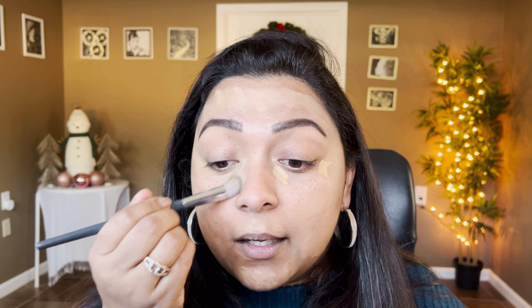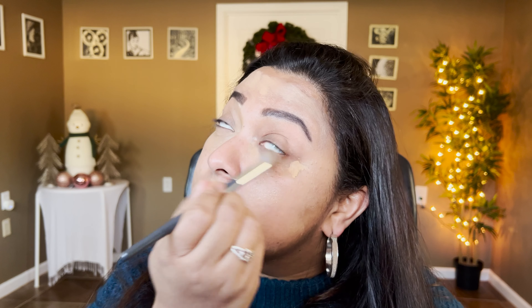For primers, I mainly want to concentrate on the ones I already have. I'm giving myself a limit of one or two new primers to buy for 2024, nothing more than that. I want to aim more for drugstore primers specifically, since it's been quite some time since I've tested any out, and I definitely want to give them a try.